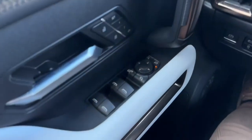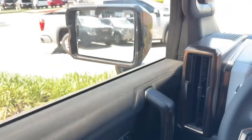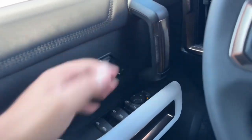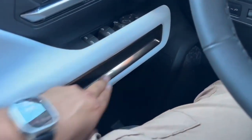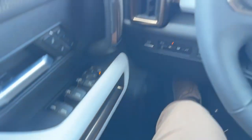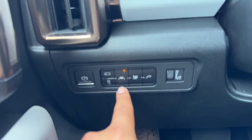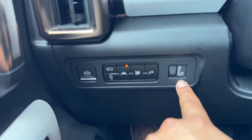On the driver door you have the window controls, and right above it you have the rear children lock and your power folding mirrors. You also have your mirror control, chrome door handle with lock and unlock, and two-stage memory seat. You have the door grab handle, black and white leather, silver finish, a cup holder with small storage, and on the left-hand side of the steering wheel you have your electronic parking brake, lane keep assist, all four windows down, the power outlet, and your brightness controls.